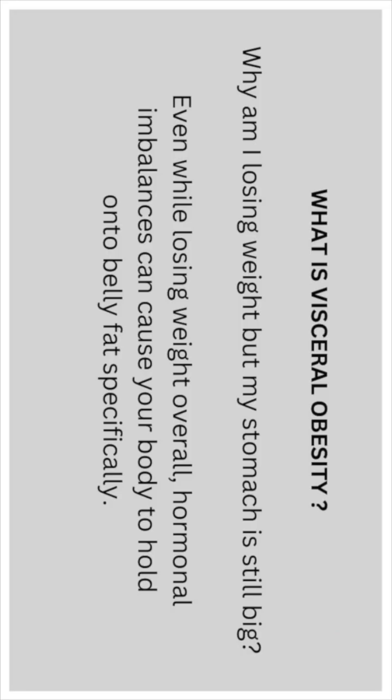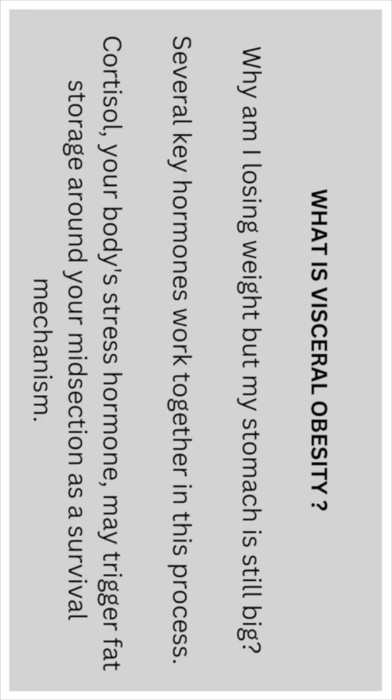So why am I losing weight but my stomach is still big? Even while you are losing weight overall, hormonal imbalances could cause your body to hold onto belly fat. You could also hold onto visceral fat, which is less visible. There are several key hormones which work together in this process — cortisol, your body's stress hormone, may trigger fat storage around the midsection as a survival mechanism.